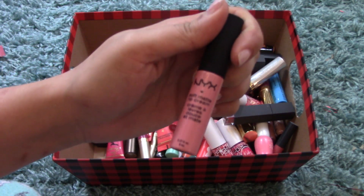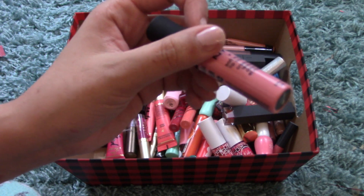I have another Soft Matte Lip Cream from NYX in Tokyo — a crazy baby pink.